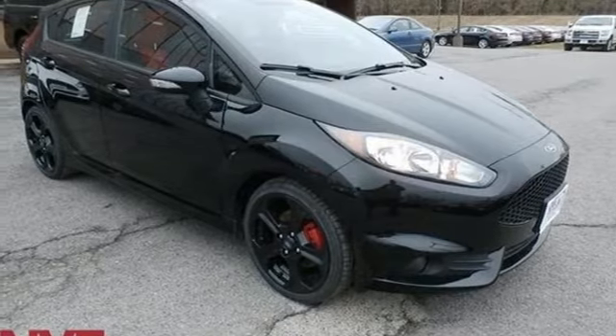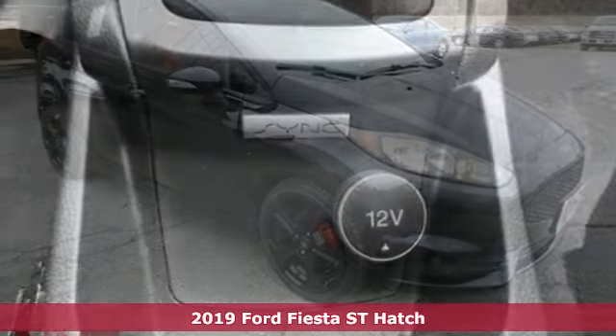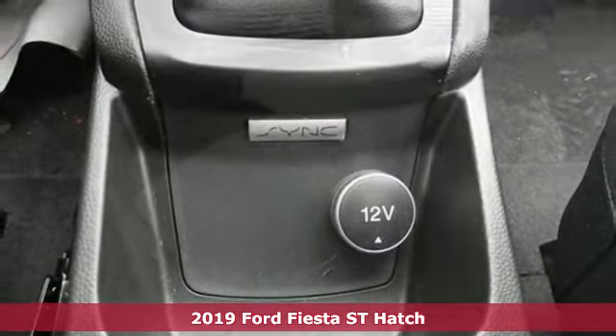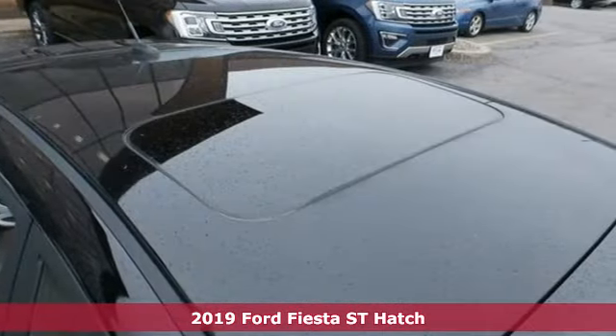Here's a new 2019 Ford Fiesta. Built on tradition, built to last, Ford. It comes with the features you need and better yet want.